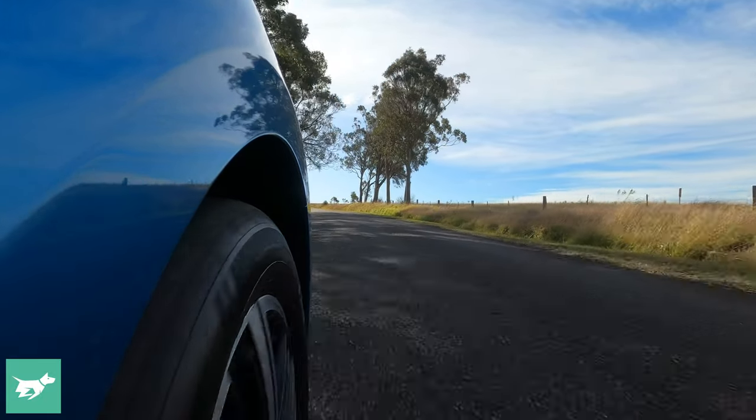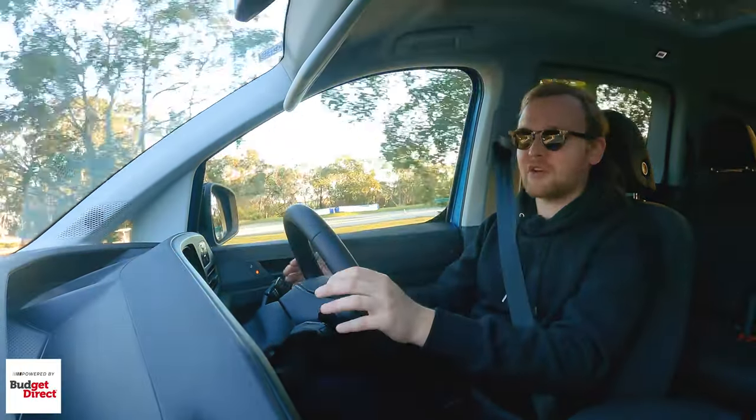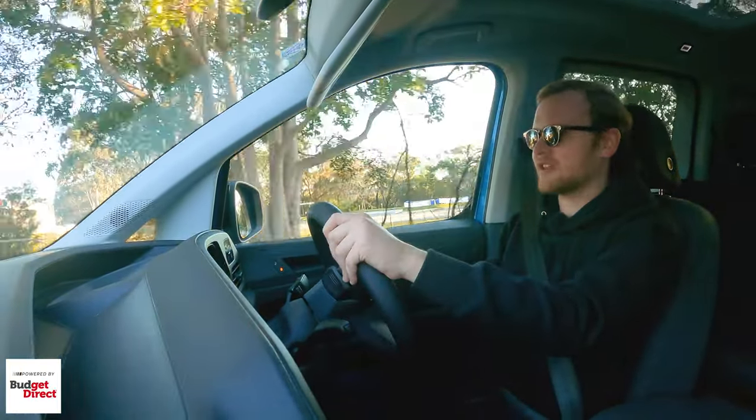This is the first time the Caddy has been on the MQB platform, and the first time it's been able to get safety features to this level. It's very much a modern car in this segment.